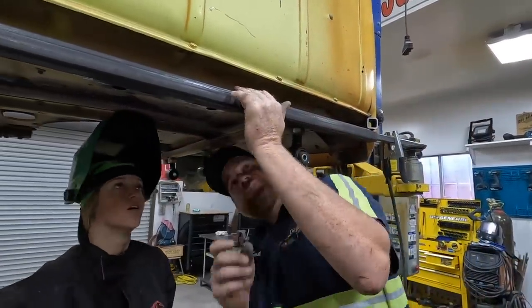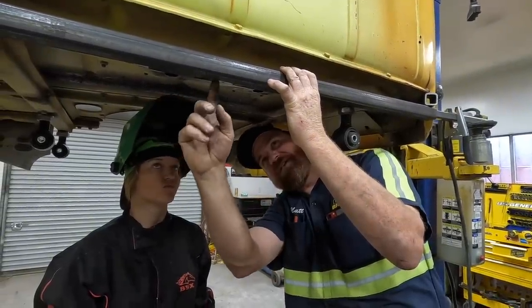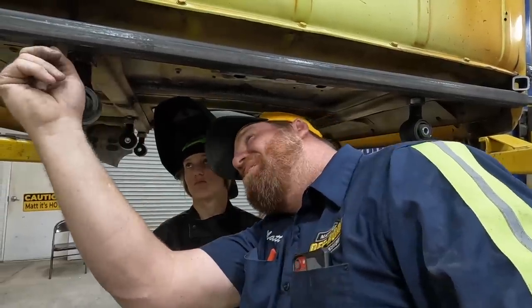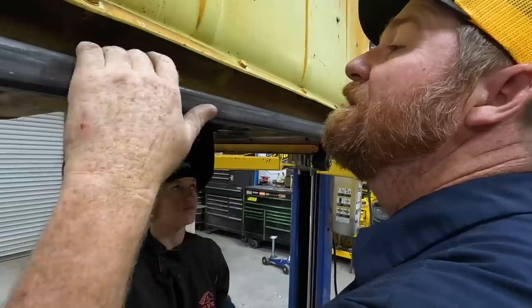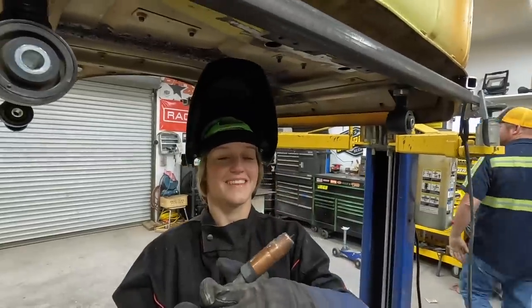Lizzy, you're gonna want to go like probably three dots across there, three across there, three across there, three across there. And then come and hit this as best you can all the way across the bottom there. Weld it — weld, weld, weld all day long.